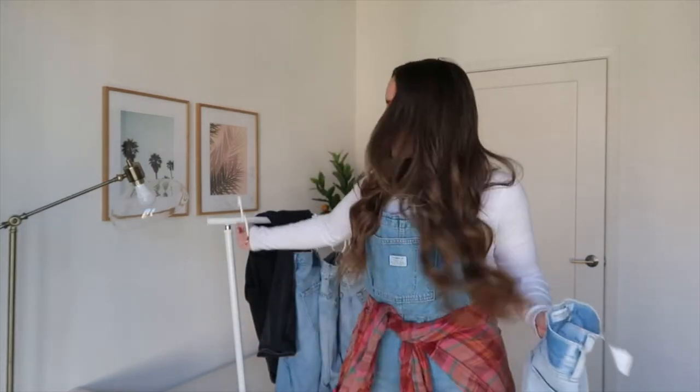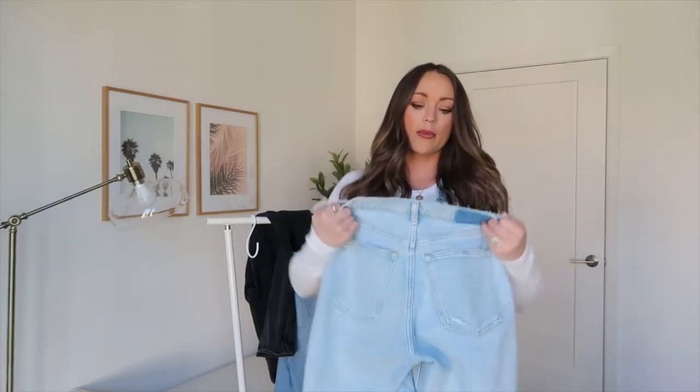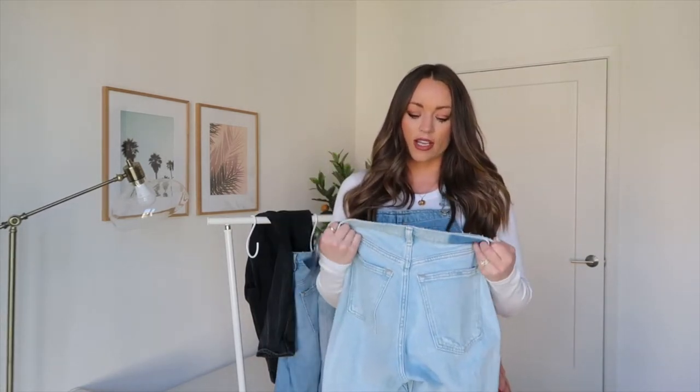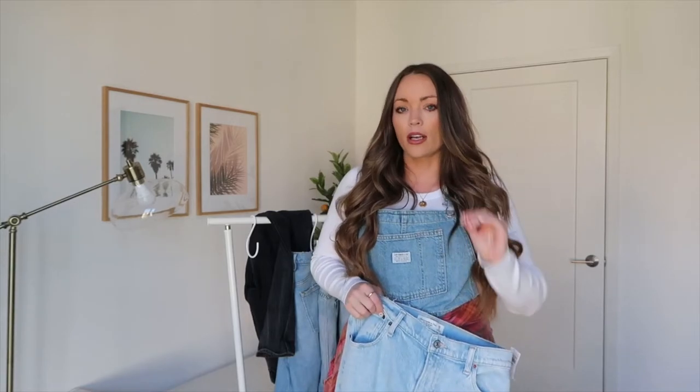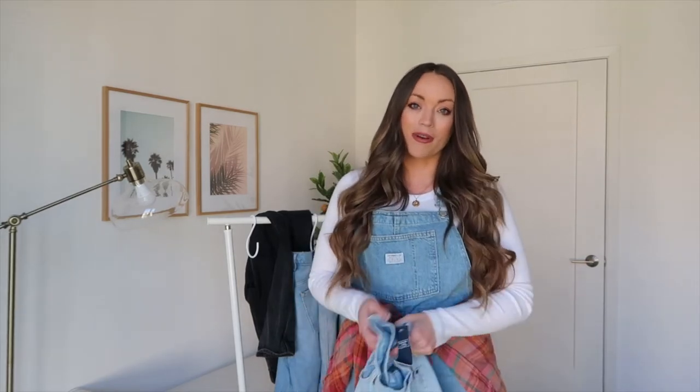I found a pair of overalls I absolutely love. Let's get right into this haul — my curvy denim haul part two. The first pair I wanted to share: these are the Abercrombie & Fitch 90 Straight Low Rise. I got them in a size 28/6 long. I've realized I like a longer length because I like to cuff them with sneakers. I'm 5'5" for reference.